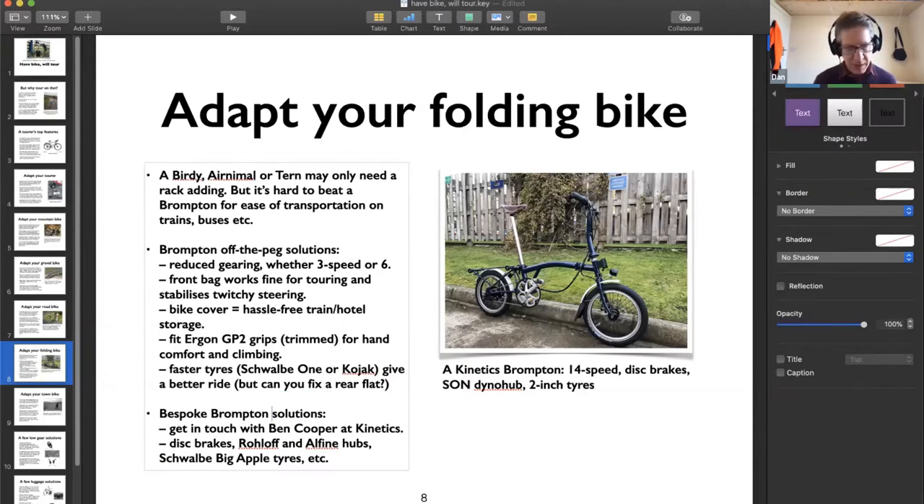If money is no object and you're buying a Brompton specifically for multimodal touring on trains and buses, get in touch with Ben Cooper at Kinetics - he can turn an excellent city bike into a capable touring bike. He can fit disc brakes, a Rohloff or Alfine hub, and Schwalbe Big Apple tires for more comfort over potholes and rough roads. The pictured example has 14 speeds, disc brakes, Son dynamo hub, and two-inch tires - a genuinely capable touring bike, though not cheap.